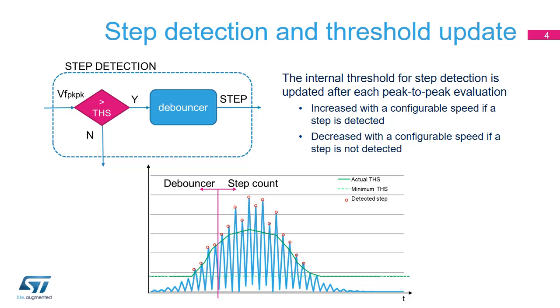The first level of false positive rejection is implemented inside the algorithm core. The internal threshold for step detection is updated after each peak-to-peak evaluation. It is increased with a configurable speed if a step is detected, or decreased with a configurable speed if a step is not detected. This approach ensures high accuracy when the user starts to walk and false peak rejection when the user is walking or running.